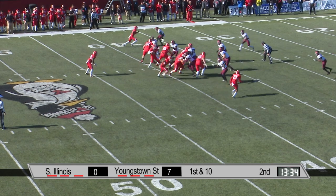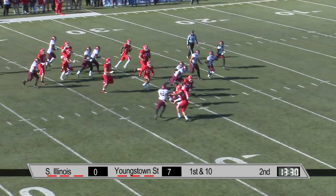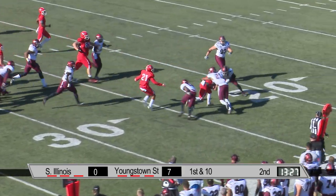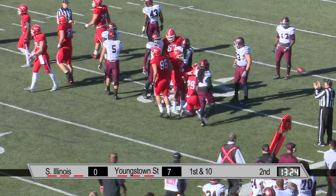Darian Townsend in motion, a little tighter to the formation. Wells goes back, runs the draw play to Martin Ruiz. Ruiz sidestepping tacklers — he did not have a blocker near him. That was all Martin Ruiz.